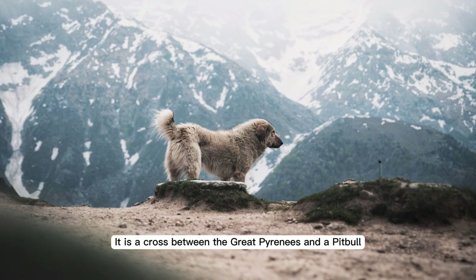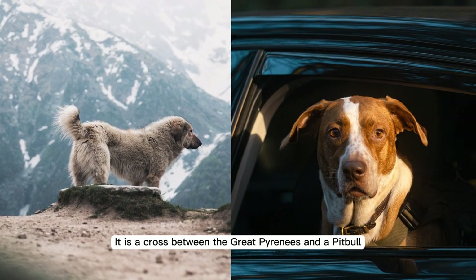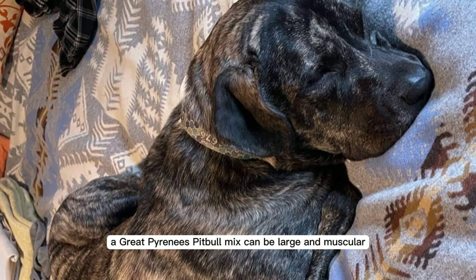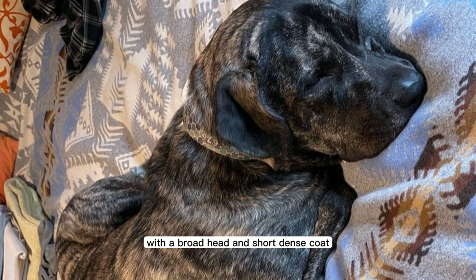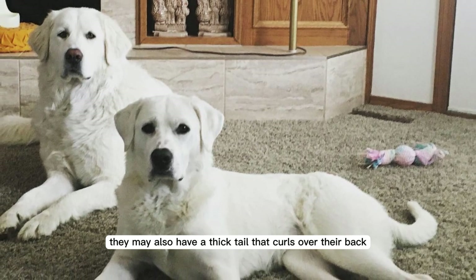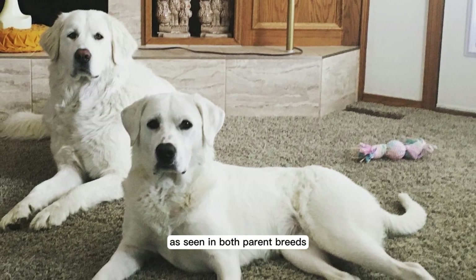It is a cross between the Great Pyrenees and a Pitbull. A Great Pyrenees Pitbull mix can be large and muscular, with a broad head and short, dense coat. They may also have a thick tail that curls over their back, as seen in both parent breeds.